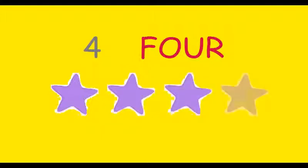Next number is number 4. Look at these stars. There are four stars. 1, 2, 3 and 4.